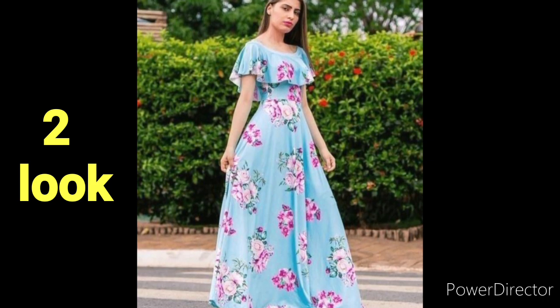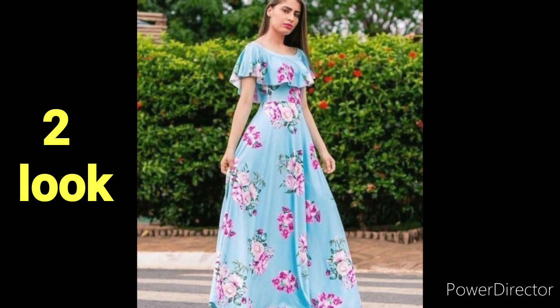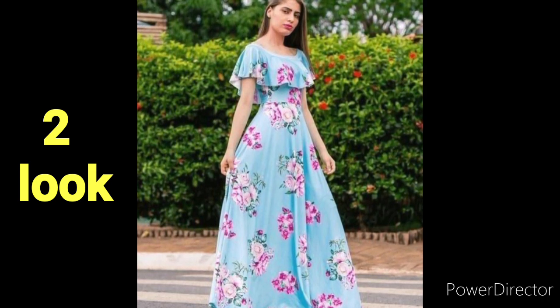More than my model girls, they are foreigners because they like prom gowns, and they also like Indian girls. I will show you, but don't mind.